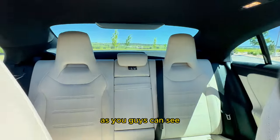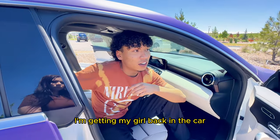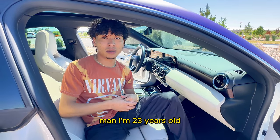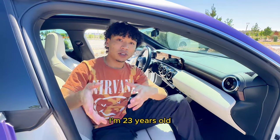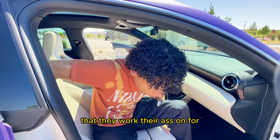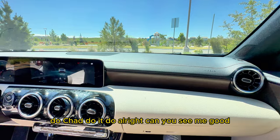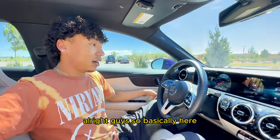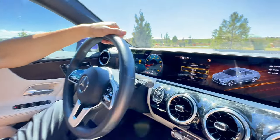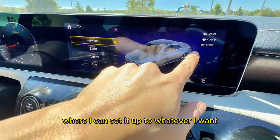This is like the car of my dreams bro. I got sport mode, eco mode, comfort mode, and individual mode. Literally perfect for what I need. I'm gonna get my girl back in the car and basically tell you guys how I did it and how you guys could do it too. As you guys can see, sport mode, comfort, eco, and I have individual where I can set it up to whatever I want.